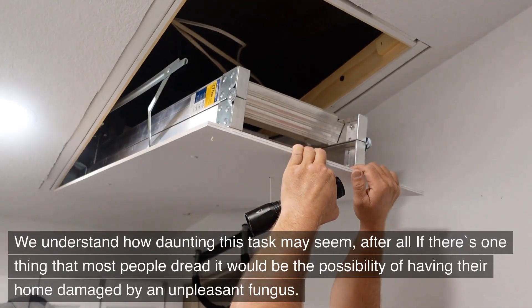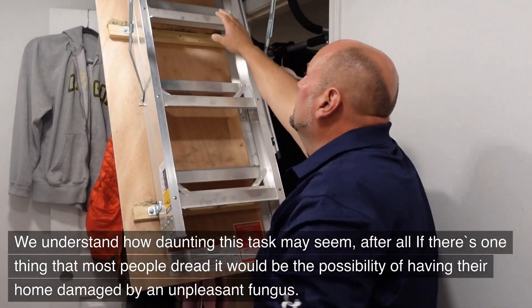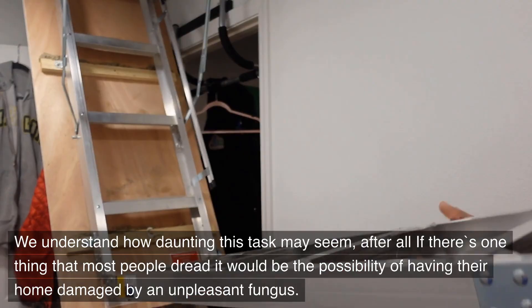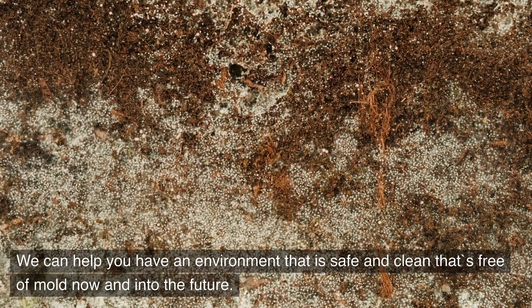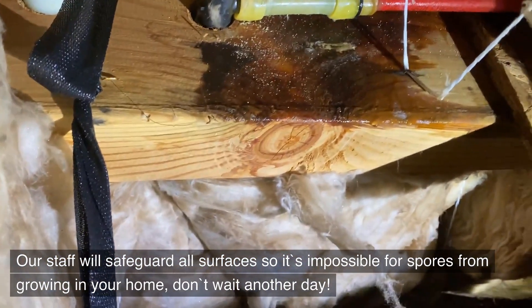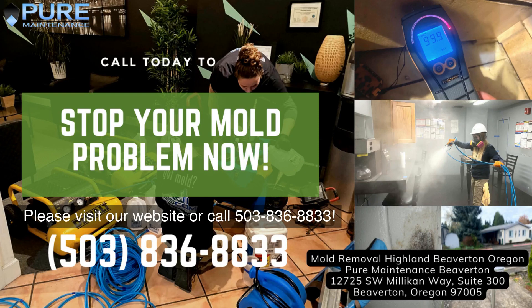We understand how daunting this task may seem. After all, if there's one thing that most people dread, it would be the possibility of having their home damaged by an unpleasant fungus. We can help you have an environment that is safe and clean, free of mold now and into the future. Our staff will safeguard all surfaces so it's impossible for spores to grow in your home. Don't wait another day — please visit our website or call 503-836-8833.